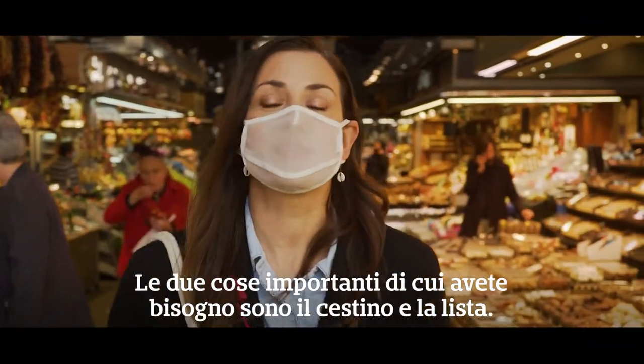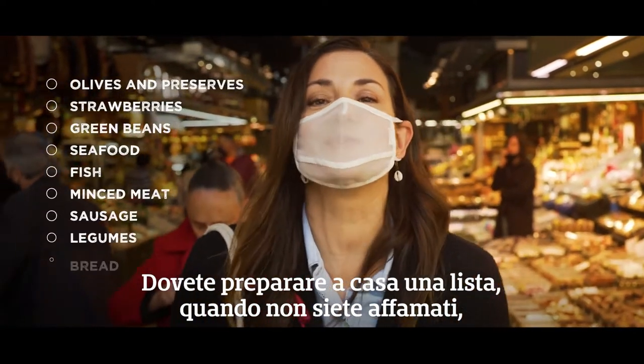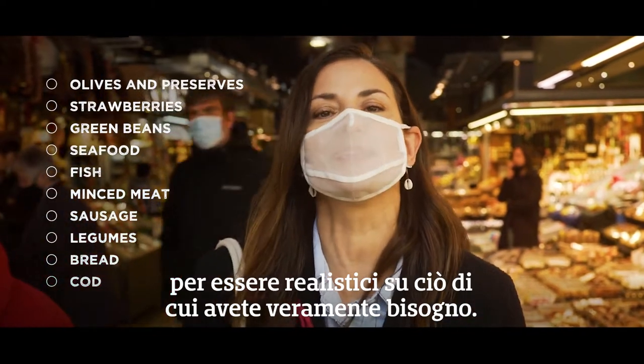The two important things you need are a basket and a list. You have to prepare the list at home when you're not too hungry, to be very realistic and to know what you really need.